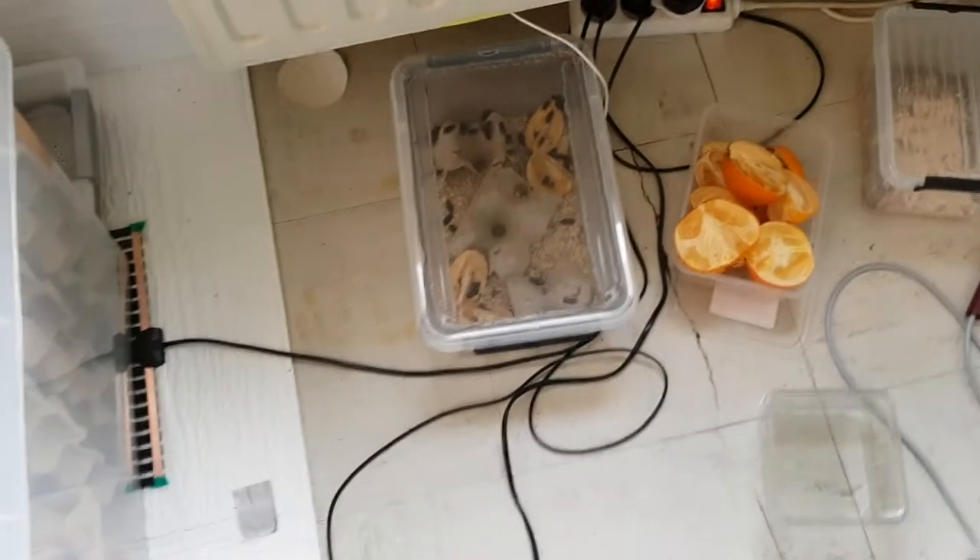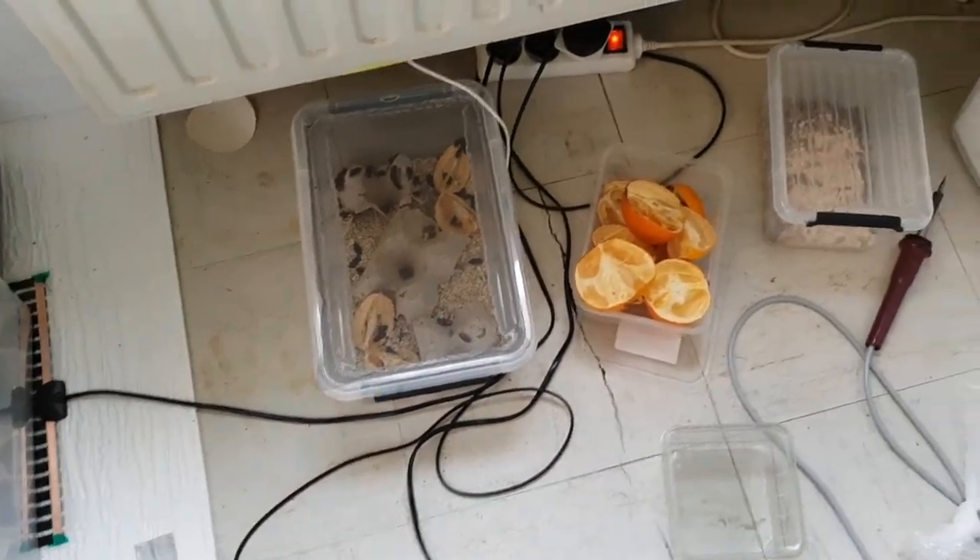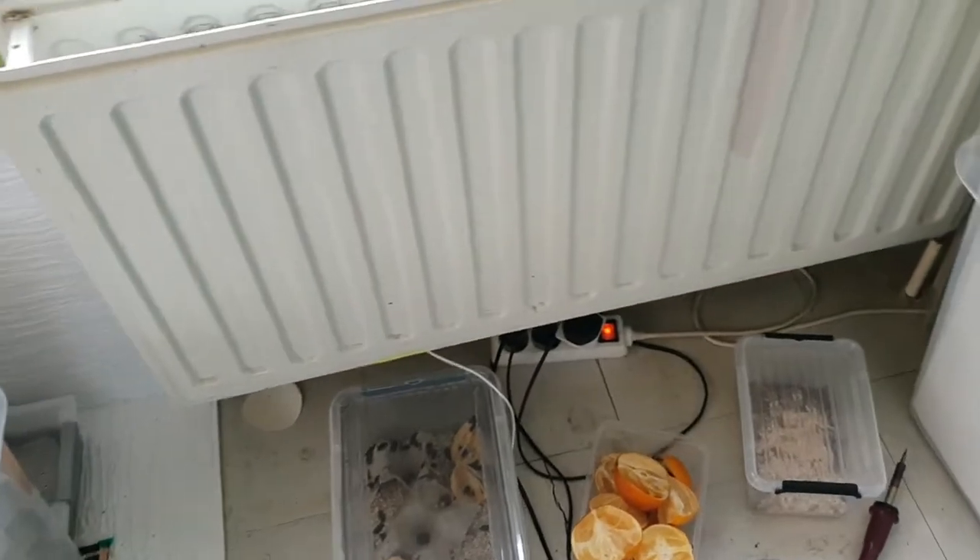These are mealworm beetles — all my mealworms turned into beetles so now I'm stuck with those. I'm just feeding them off to some of my tarantulas.